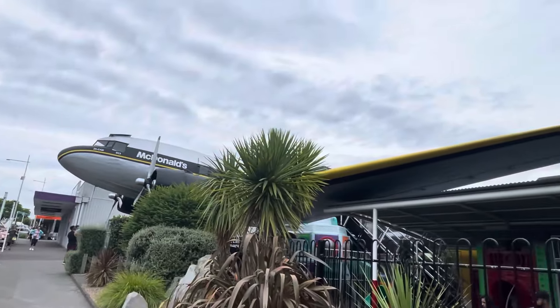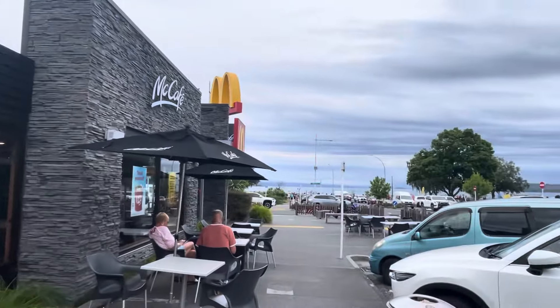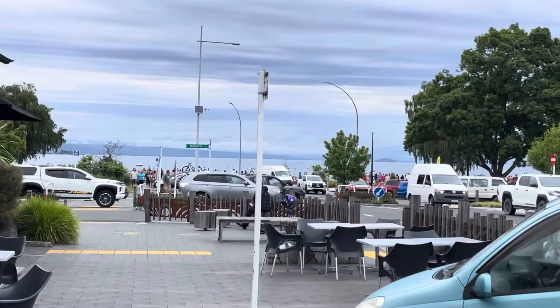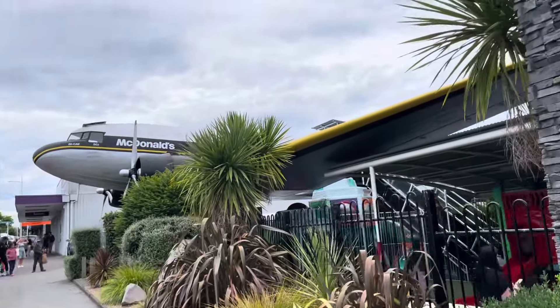Wow, look at the propellers! You can only access this plane through the actual McDonald's restaurant, which faces Lake Taupo. If you do choose to dine inside the airplane, you definitely get a great view of Lake Taupo.